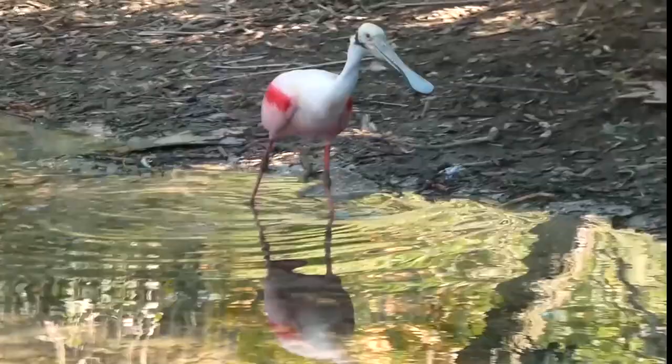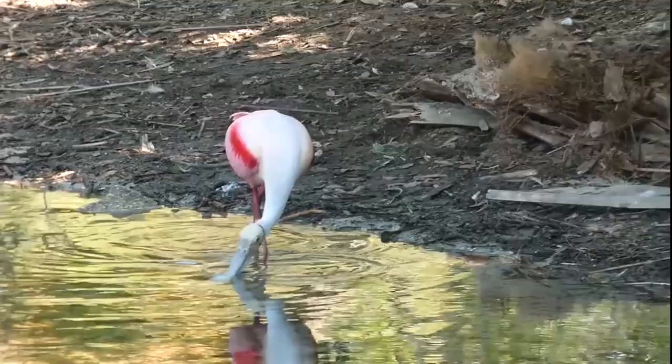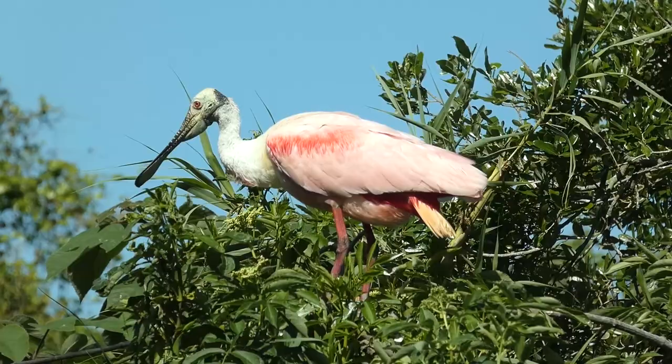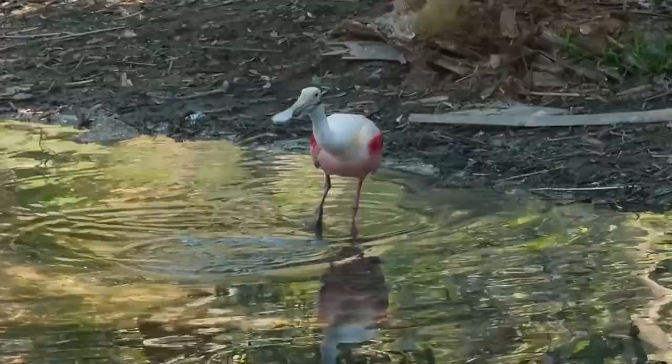Small fish and crustaceans make up the majority of the spoonbill's diet. Shrimp and other crustaceans can be rich in color pigments called carotenoids, having ingested these pigments from the algae they eat. In turn, it is believed that spoonbills owe their striking coloration to their diet — the more carotenoid-rich food they eat, the more colorful they become.